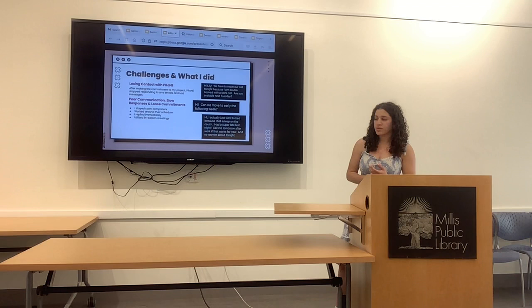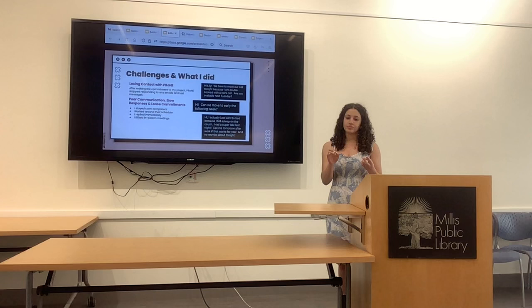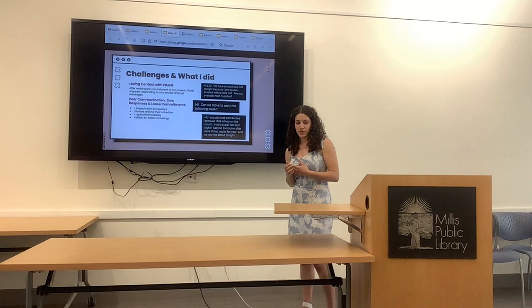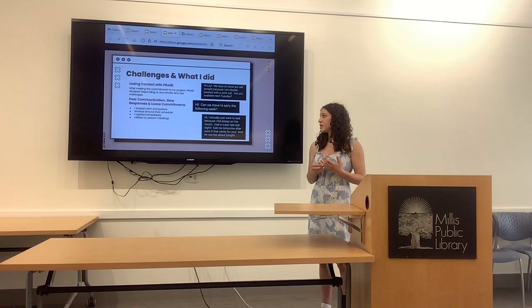Some challenges: over the summer and early senior year, I lost contact with the organization after they gave me their commitment. So I reached out to about 30 rescues in the New England area, all of which said thank you, but we don't need this right now. I was feeling a little devastated because I thought I would have to lose the dog rescue aspect. But about a month later, Tammy reached out to me again, apologized, and said she would be happy to help if that was still available — and I happily said yes. There was also poor communication, slow responses, and lost commitments. Because I'm a high schooler doing a senior project, I'm not very high on their priority list. But I was able to stay calm and patient — I worked around their schedule, understood their needs, replied immediately to limit wait times, and used in-person meetings to limit confusion.